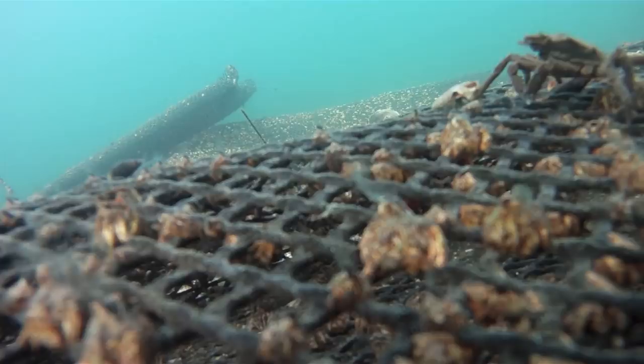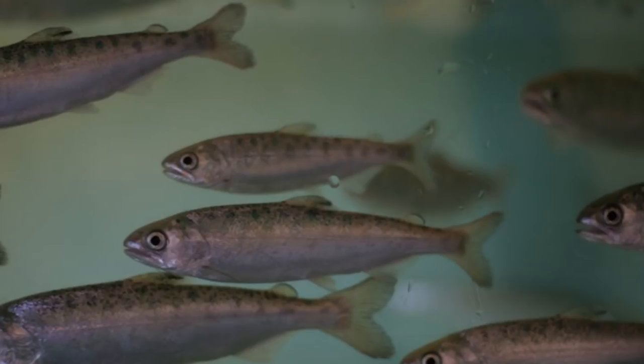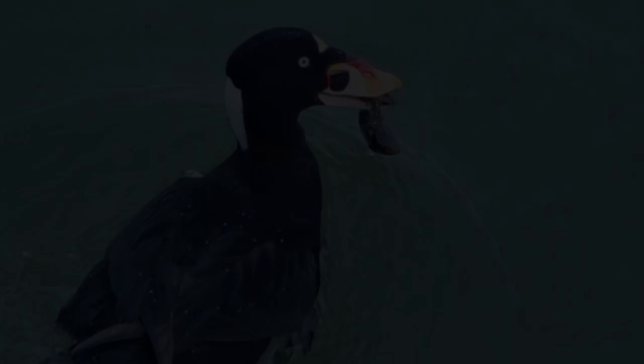These animals that utilize shellfish aquaculture gear for space can be important prey for many fishes and waterfowl that are important to us, like salmon and ducks. Large numbers of wild mussels settle and grow on aquaculture structures, which in turn provides an important source of prey for sea ducks, like this wintering surf scoter.